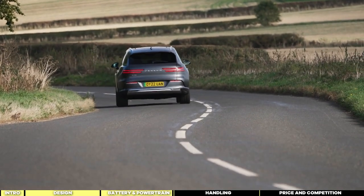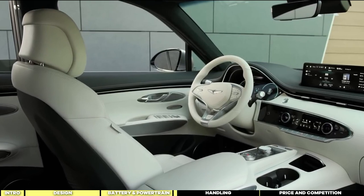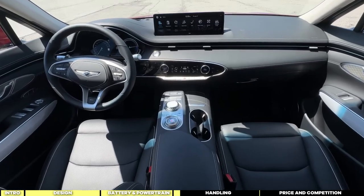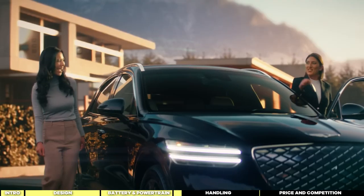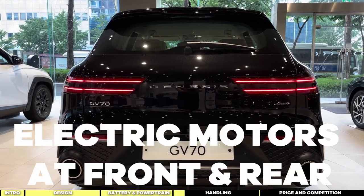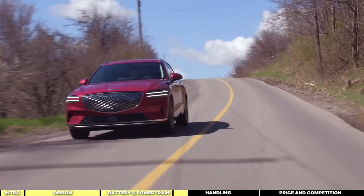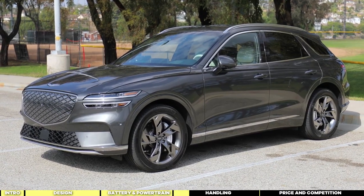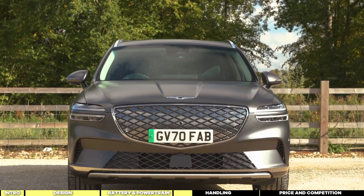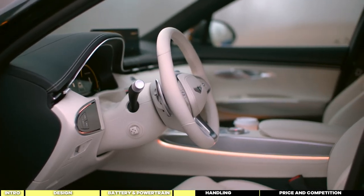When it comes to handling, the Genesis GV70 Electrified doesn't disappoint. Stepping inside, you're greeted with a layout that exudes comfort and sophistication. As a BEV, it's equipped with electric motors at both the front and rear. Genesis has made adjustments to the suspension components, ensuring a tailored feel compared to its internal combustion engine counterpart. This is crucial for balancing performance and ride quality, especially with the added weight of the battery pack. The steering feels responsive and precise, offering a sense of control essential for navigating various driving conditions.